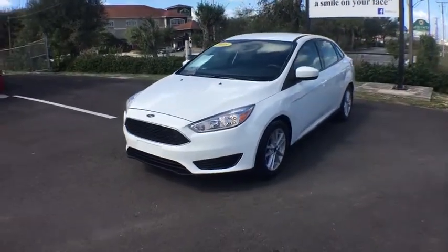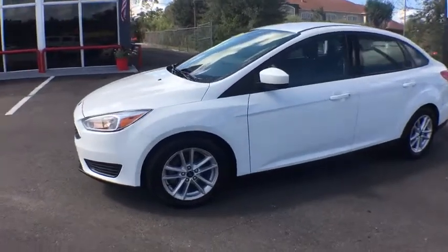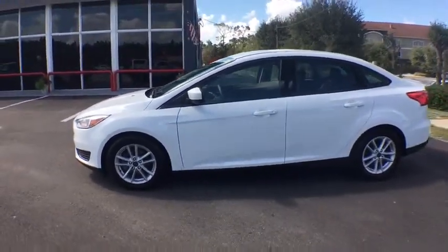2018 Ford Focus. Focus has more cool tech, more of what you're looking for. From any point of view, more than meets the eye.